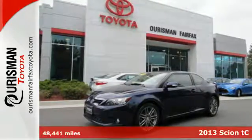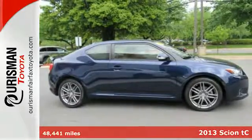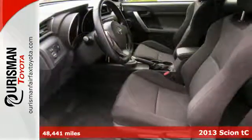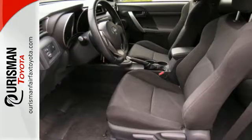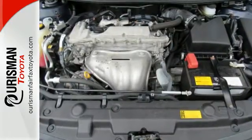Here's a 2013 Scion TC. You always arrive dressed to impress and you want your car to do the same. This stylish little number will always stand out with its aluminum wheels and stainless steel exhaust with chrome tailpipe finish.